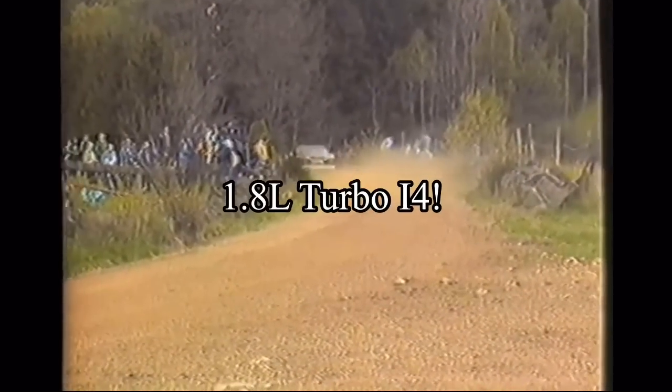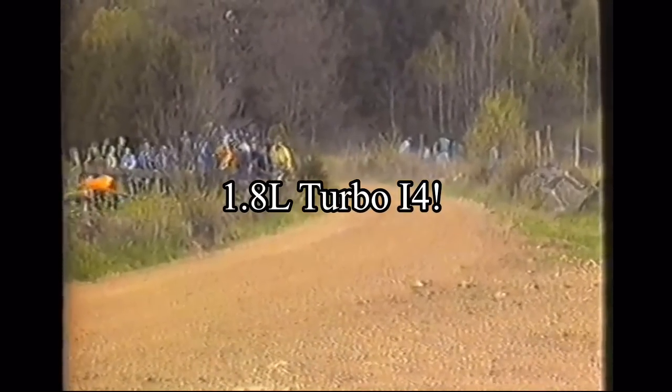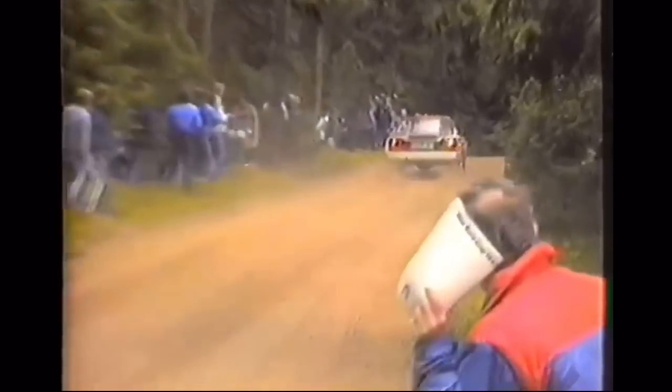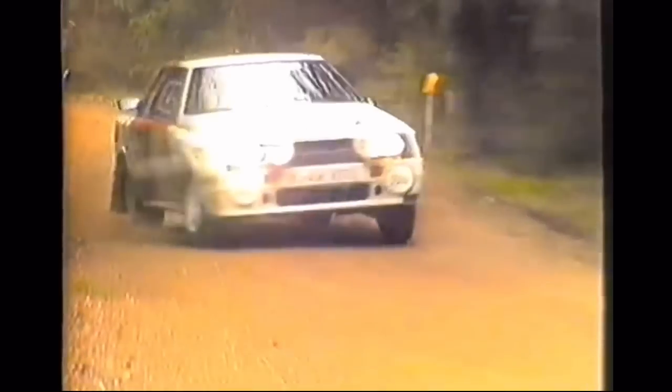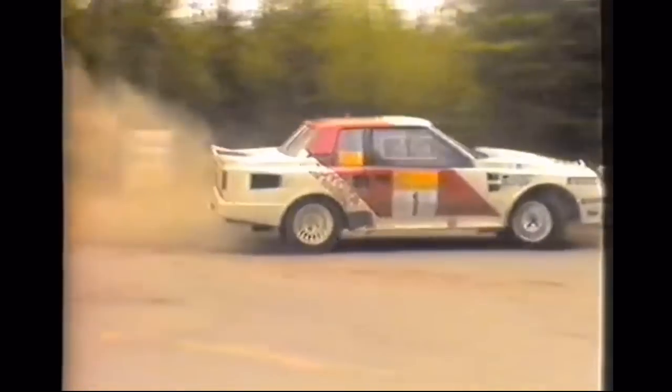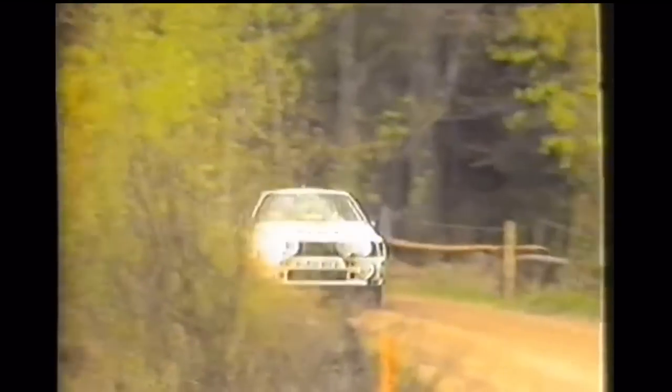The Celica Twin Cam Turbo came with a 1.8-liter inline-four turbocharged motor making a blistering 320 horsepower. But it was still rear-wheel drive, which made it not that competitive against the all-wheel drive monsters of Group B. Even with that handicap, it still took home WRC trophies year after year — in 1982, 1983, 1984, two in 1985, and two in 1986.